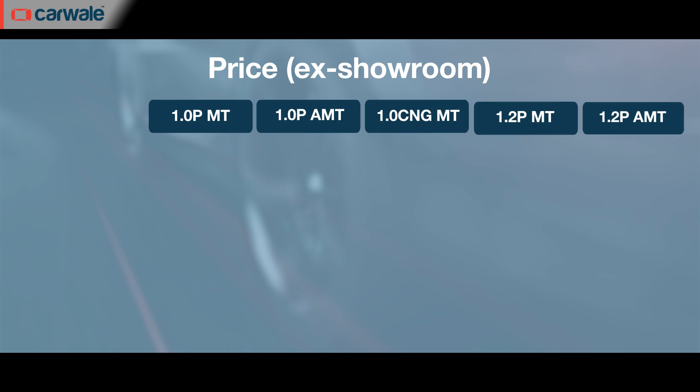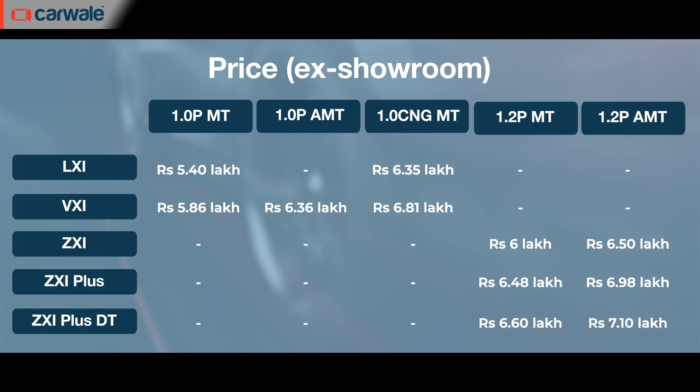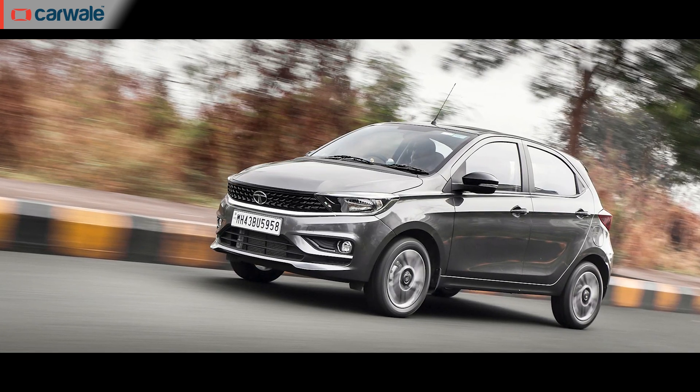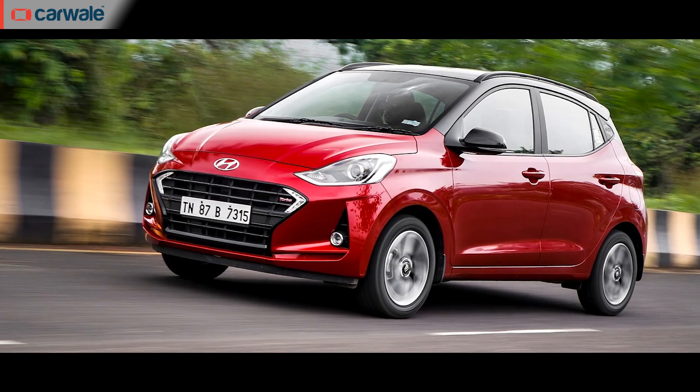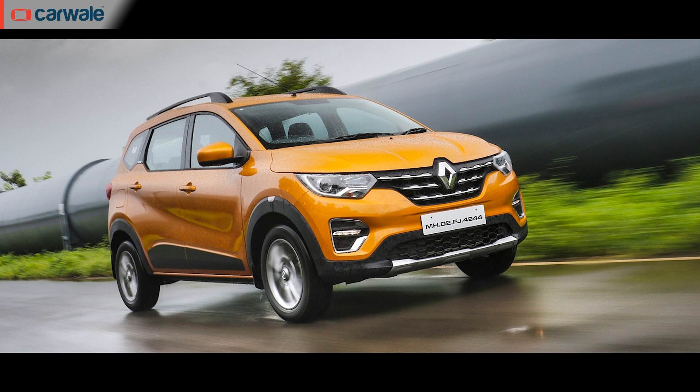This updated Maruti Suzuki Wagon R for 2022 has been launched in India with prices starting at Rs. 5.39 lakh to Rs. 7.10 lakh ex-showroom. It rivals the likes of the Tata Tiago, Hyundai Santro, and Maruti Suzuki Celerio. You can also consider entry-level versions of the Maruti Suzuki Swift, Hyundai Grand i10 Neos, and the Renault Triber.